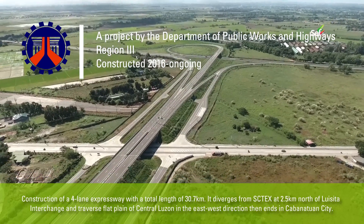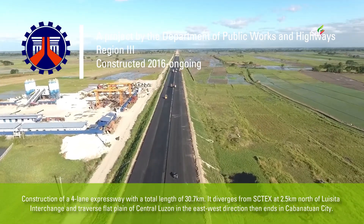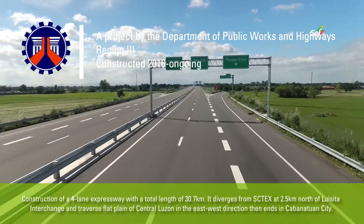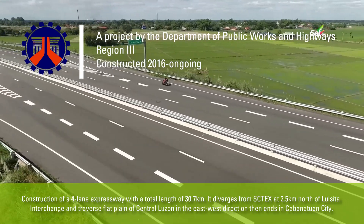Construction of a four-lane expressway with a total length of 30.7 km. It diverges from FCTX at 2.5 km north of Luisita Interchange and traverses the flat plain of Central Luzon in the east-west direction, then ends in Cabanault 1 cities.